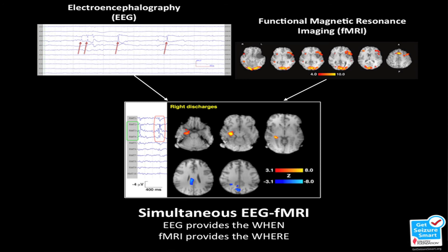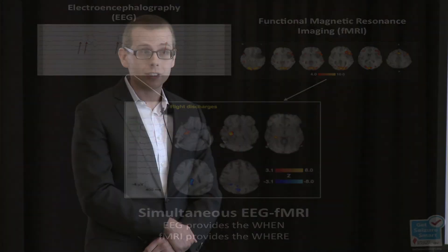We get images that look like this. For this person, whenever they're having an epileptic spike, that's the area of the brain that's active. Our hope is that with this project, one day we'll be able to draw road maps that we can give to surgeons that say: cut here to cure this person of epilepsy.